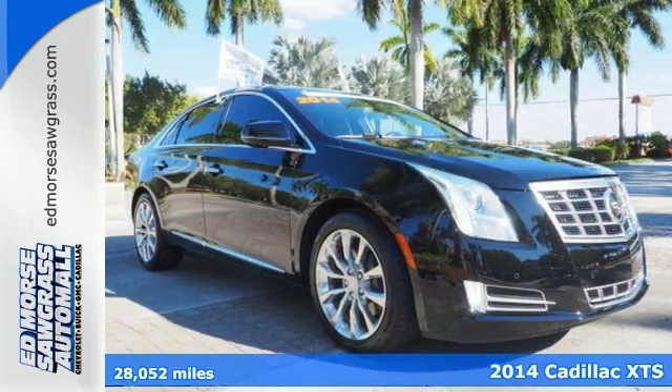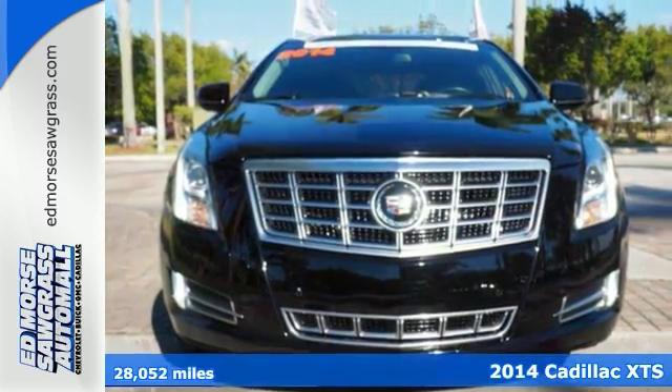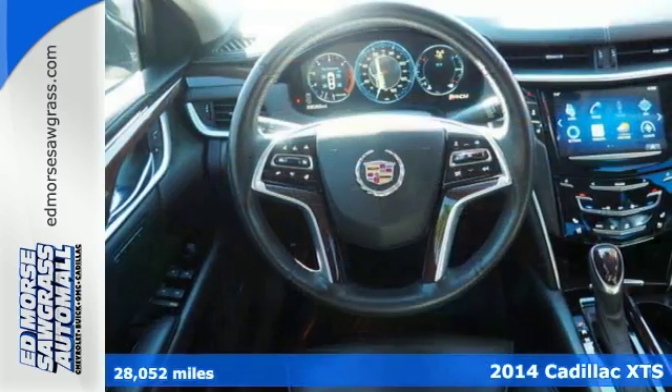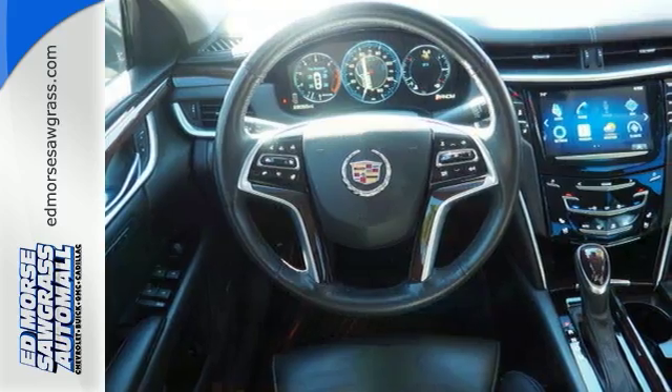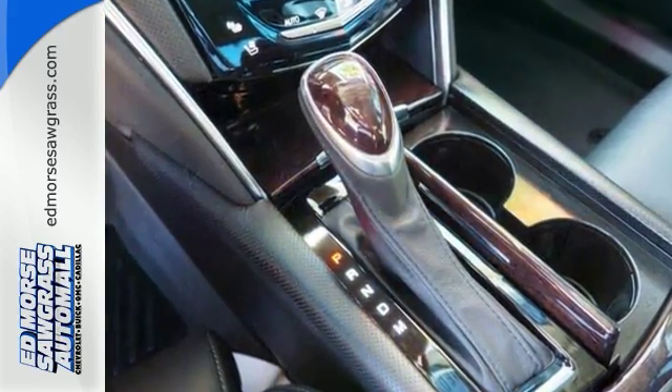Here's a 2014 Cadillac XTS. The future is here and this shining luxury sedan will make it all seem effortless. Allow the Q information system to sync all of your media devices and connect you to the world.